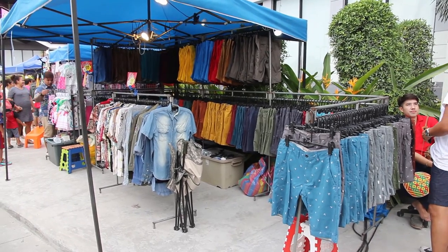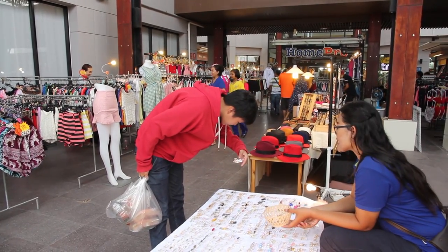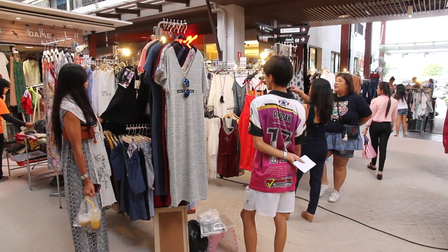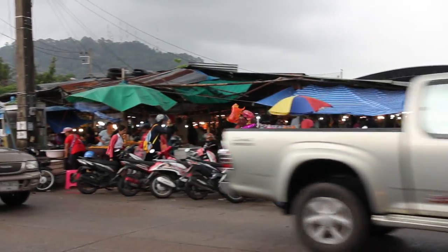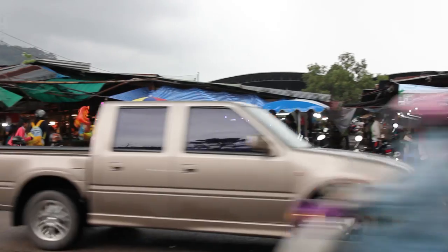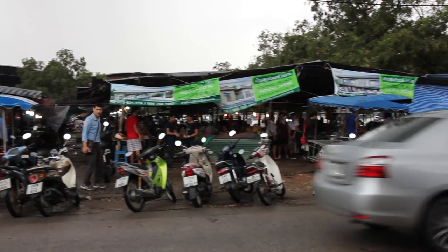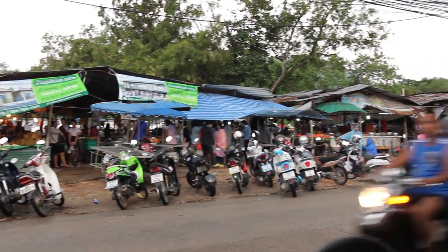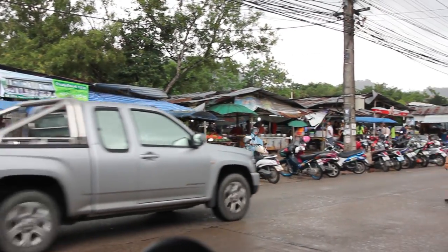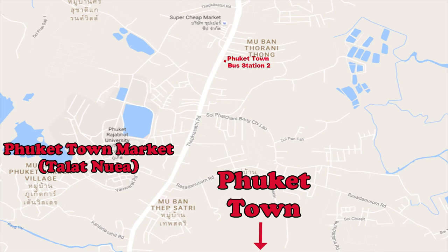As well as the markets shown here, you'll also find markets in Rawai and Kamala on other days. On pretty much any day in Phuket there are a number of different markets operating. As well as these more touristy markets, there's also a heap of local markets dotted around Phuket — these are where the locals go for shopping. This is a local market just north of Phuket town, not far from the Phuket bus station number two.